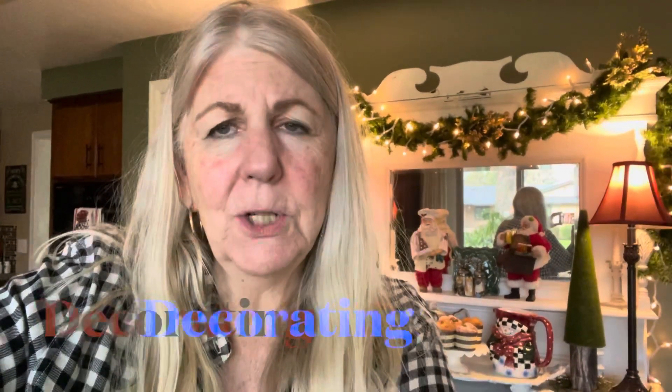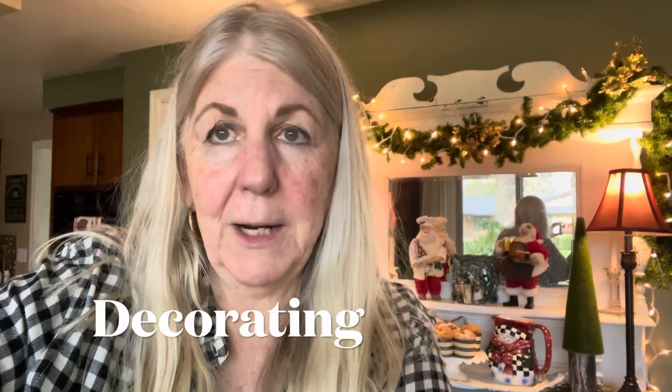Hi everyone, this is Marjorie, Day 2 of Vlogmas. I share a little bit each day of what I do.